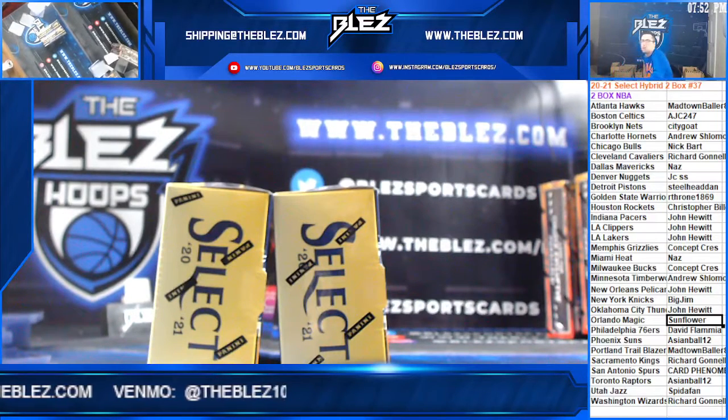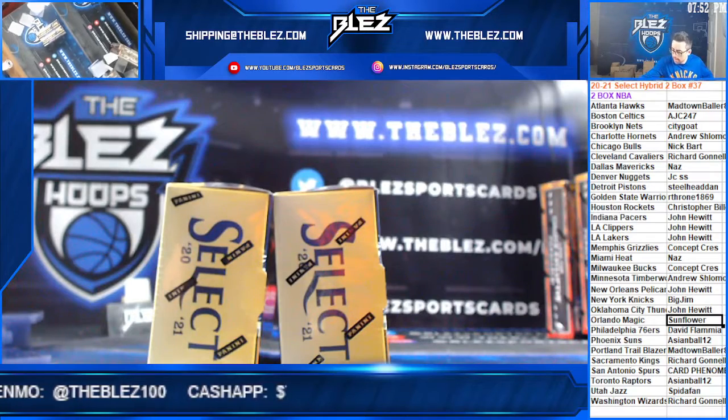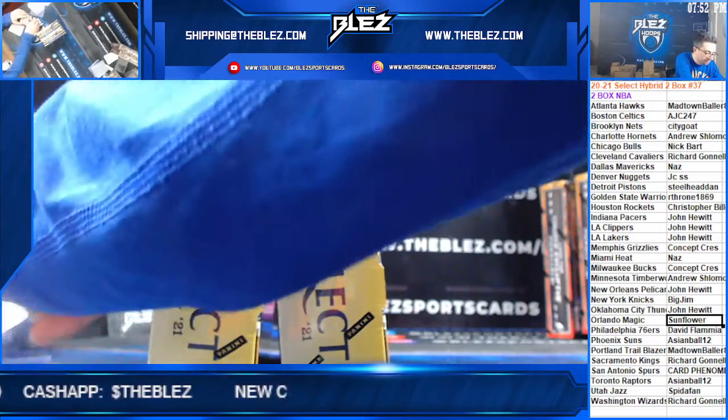All right, Select Hybrid 2-Box 37. Select Hybrid. We lowered the prices a few days ago, and ever since, it's been flying.